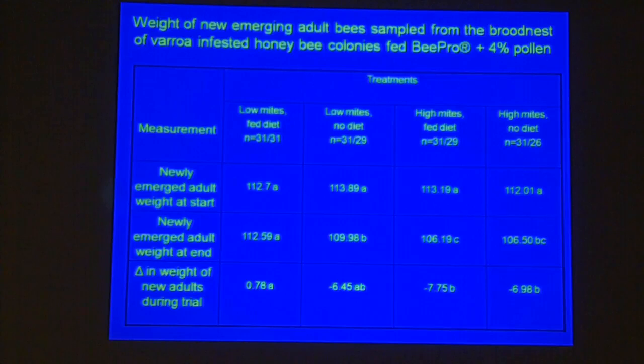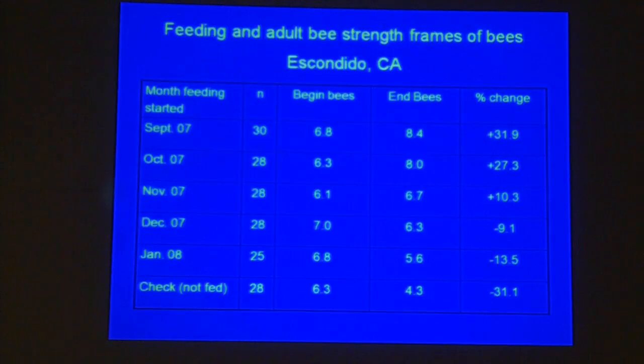In terms of the weight of newly emerged bees, it also shows that low mites and a fed diet produce higher weights than if you didn't feed. The timing of your feeding is also very important.